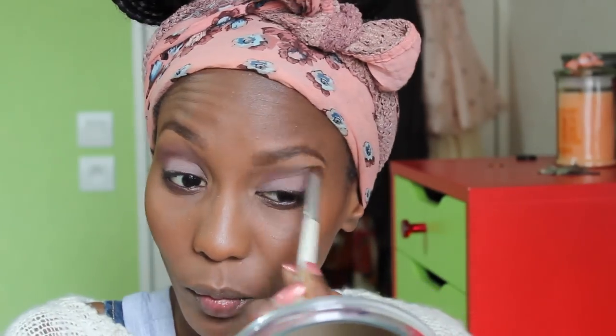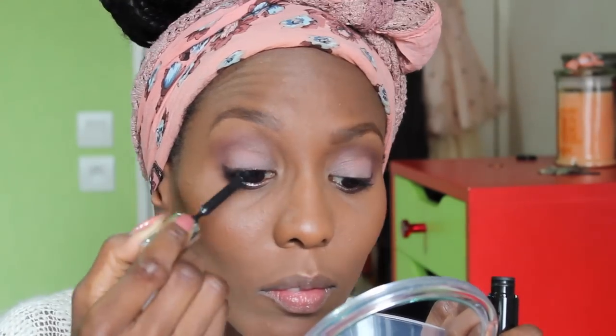I did my eyebrows off camera, but if you want me to do a detailed video on how I do my brows, please let me know in the comments below. When I'm done with my mascara I move on to my lips, keeping it quite simple — just something neutral and peachy. And that's pretty much it for the makeup look!